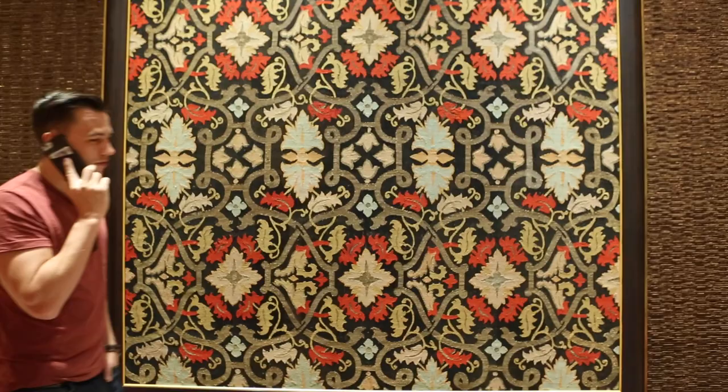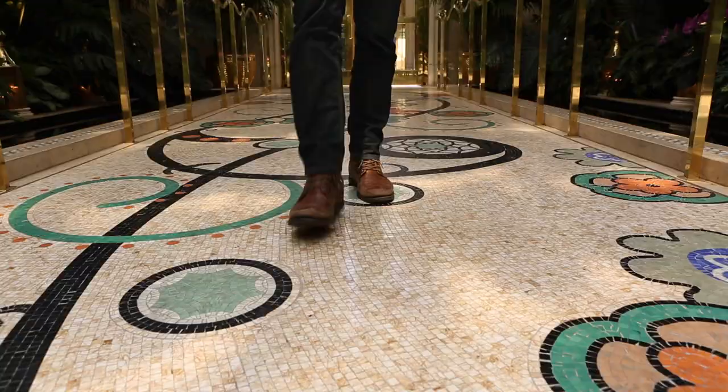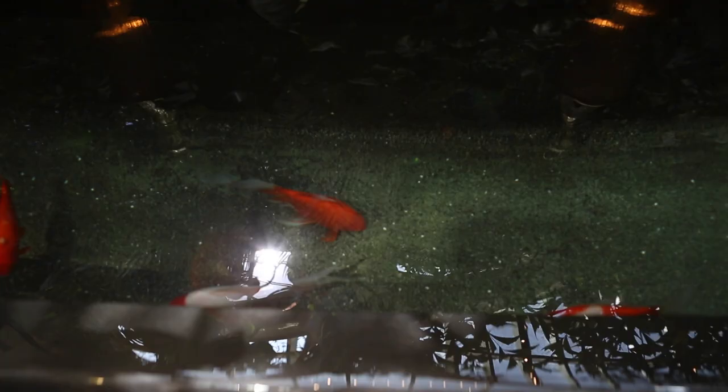When I win, and if the sun's coming up, visit the Wynn for the most tranquil spot on the strip. It's kind of hidden — Steve Wynn's koi pond. They also have the best brunch, but that's for another top 10.